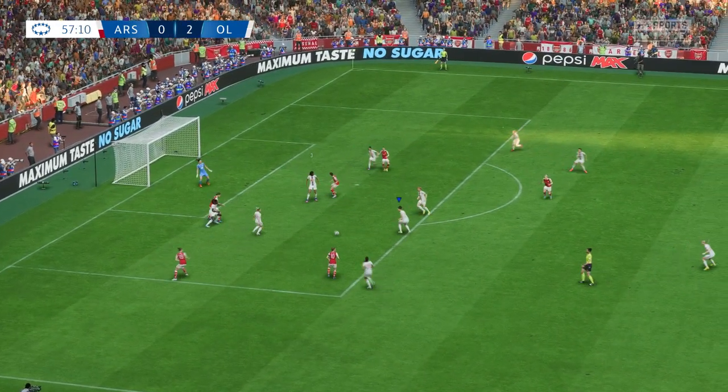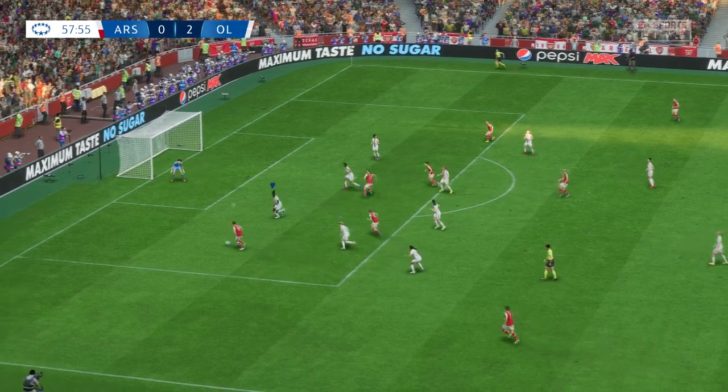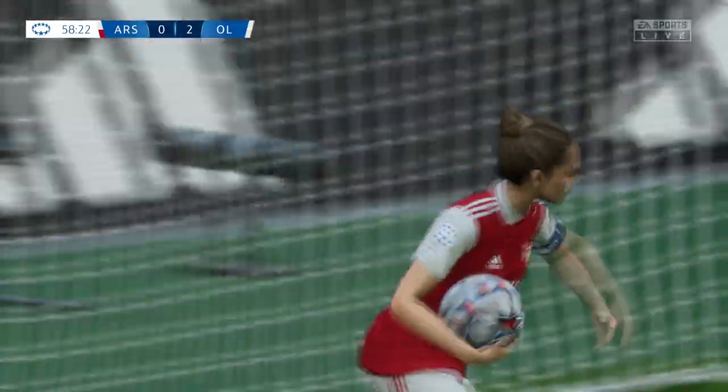And they could get one back here. Great defending. Might be dangerous. A goal! Just what they needed. Still plenty of life in this match.